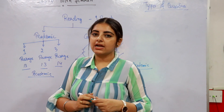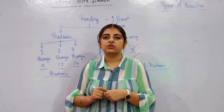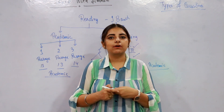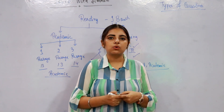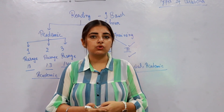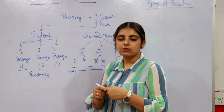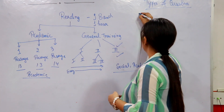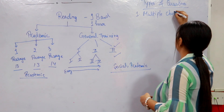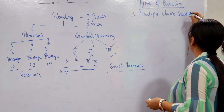There are about eight to nine types of questions in the reading module, presented in different forms to check your reading ability. In some questions your vocabulary knowledge will be judged, in some your grammar knowledge will be judged, and in some you need to interpret meaning to mark the accurate answer.